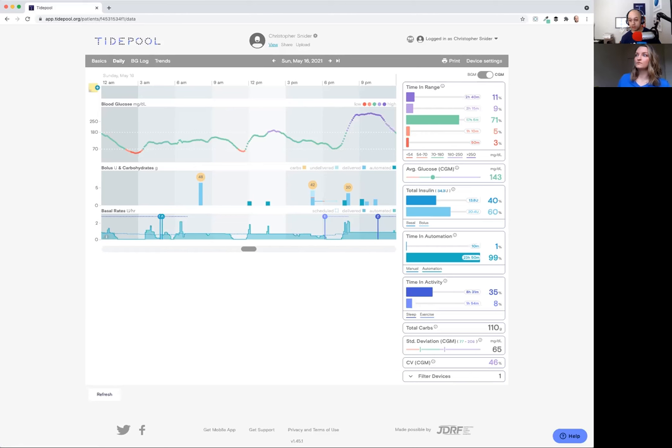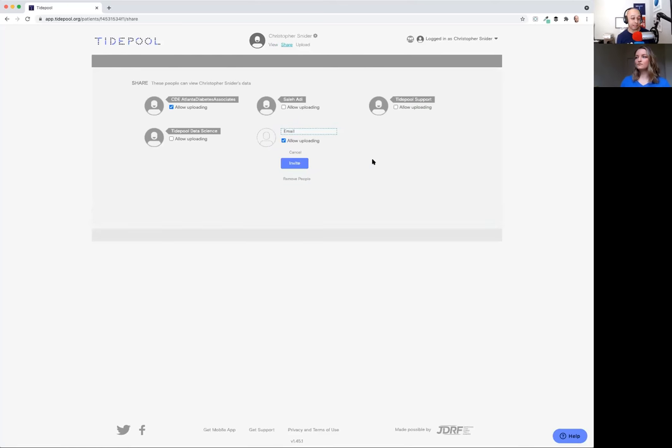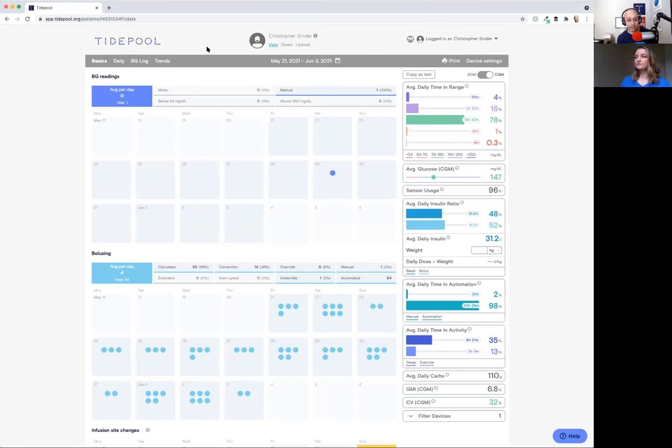Does Tidepool have any recommended ways to send data to providers? Within your account, you can click Share and invite a new person to view your data. You can enter the email address of any other Tidepool user, including your clinician, and they'll receive a notification that you want to share your data. If they're not using Tidepool, have them send a message to clinics@tidepool.org and I will work on getting them set up. You are in control of your data with Tidepool — you can share with any Tidepool user you see fit, and you can stop sharing at any time. Everything is up to you.